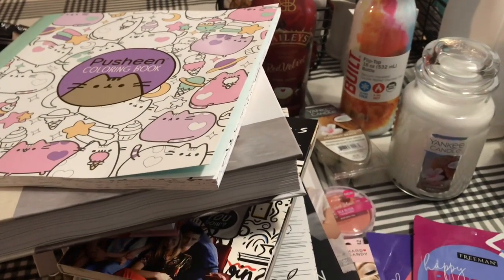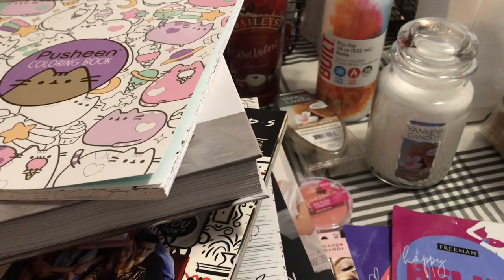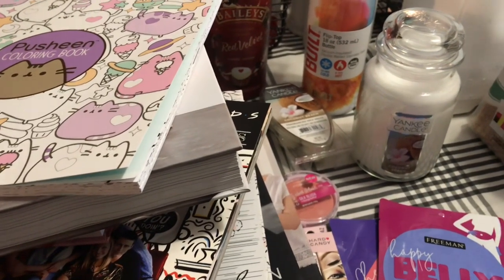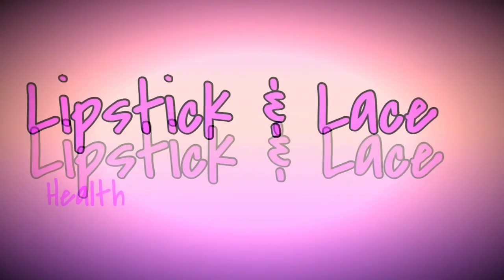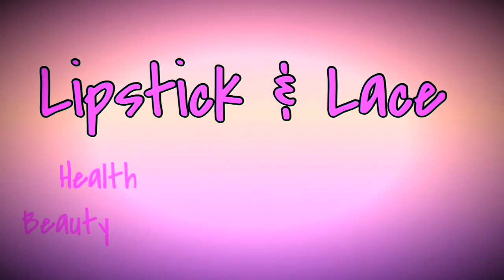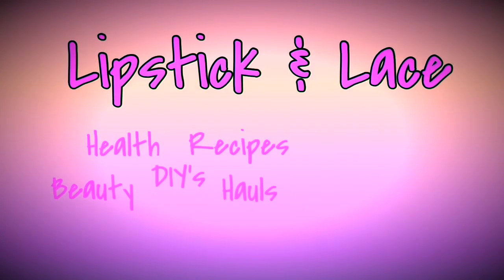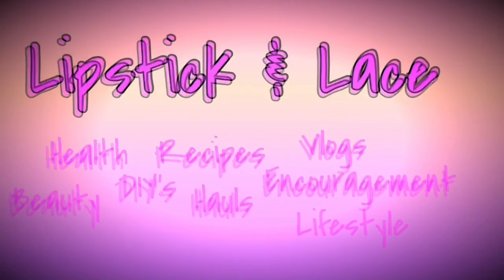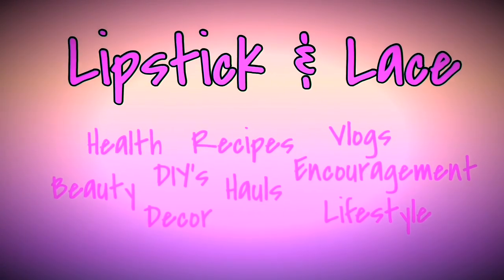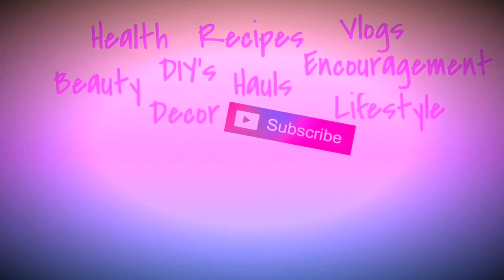If you enjoy these types of videos, please give me a thumbs up, leave me some comments, and make sure to hit that subscription button and the notification bell on the way out so you don't miss any future videos. I will talk to you guys very soon in my next video. Bye!